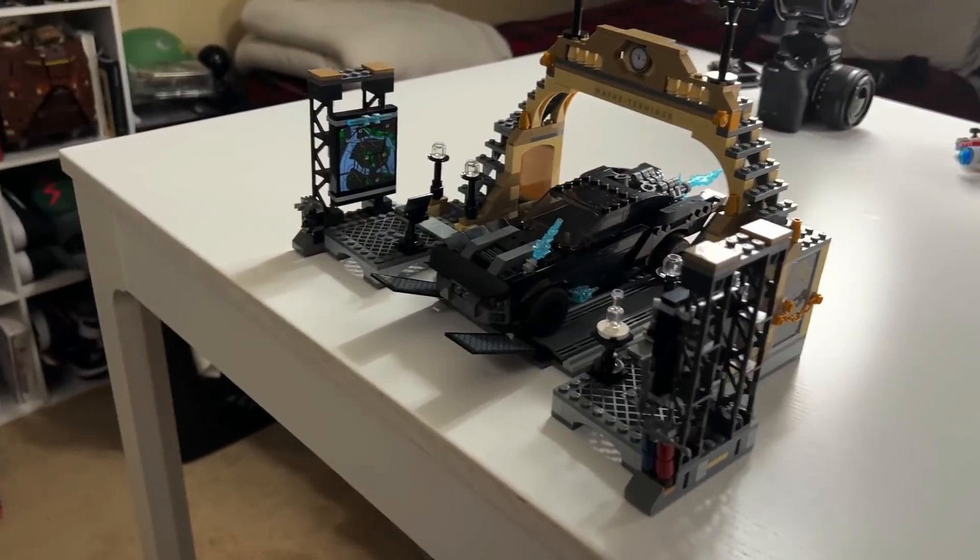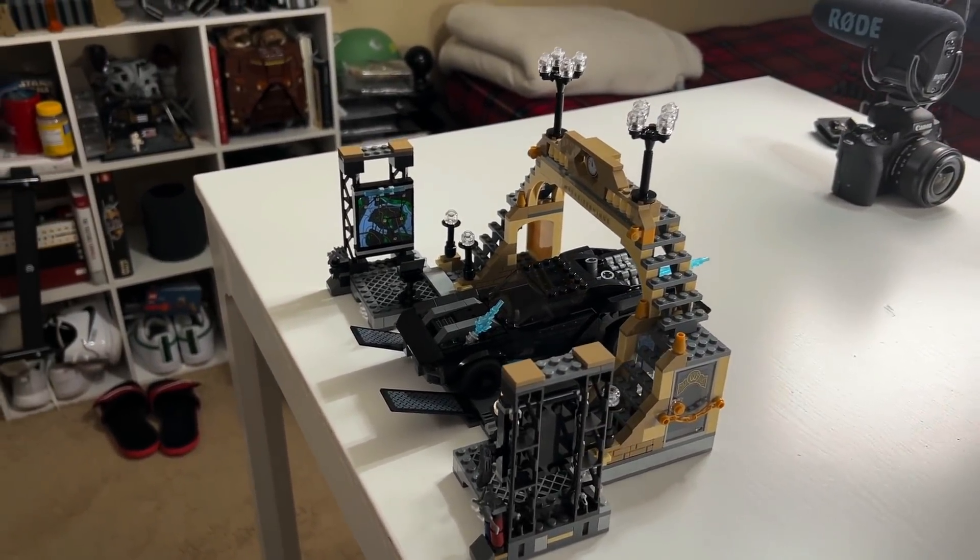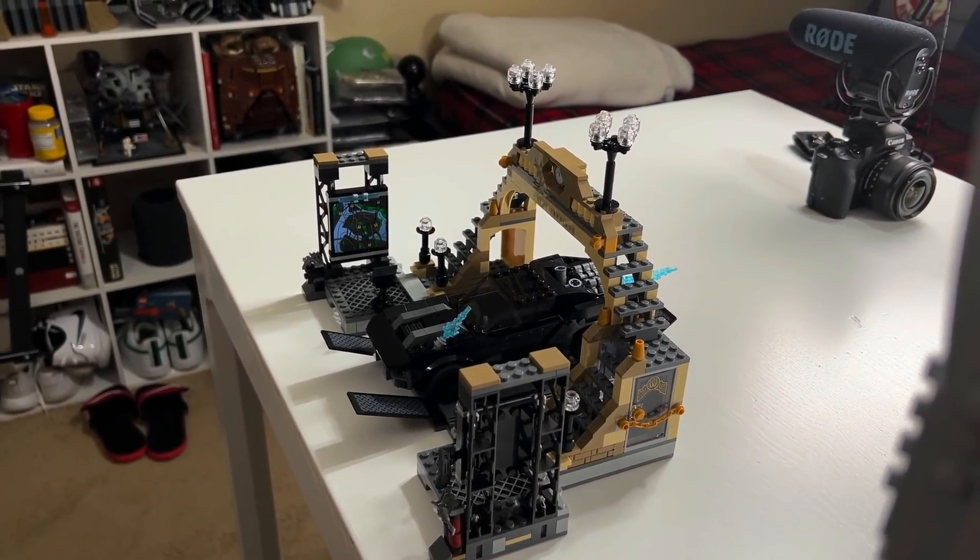Josh just came back and dropped off the Batmobile and Batman set — that's a pretty lit combo. I gave him 55 bucks to build both of those. I think he got his money's worth.